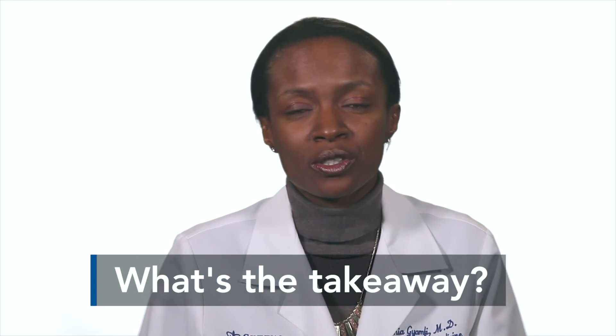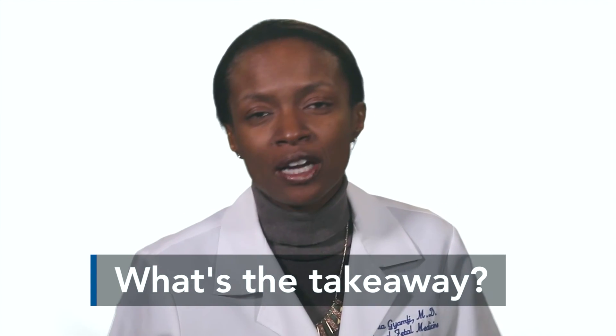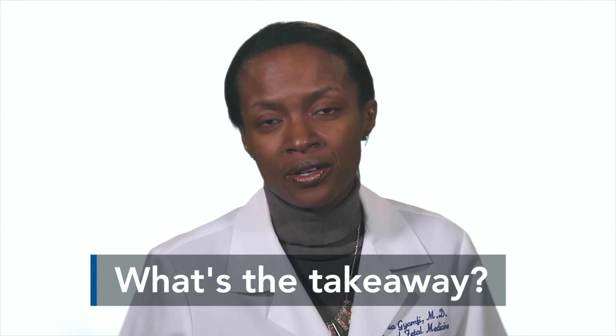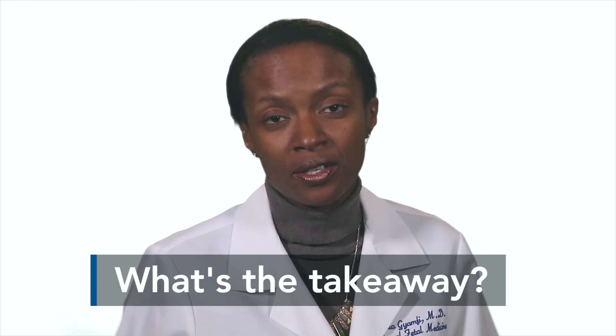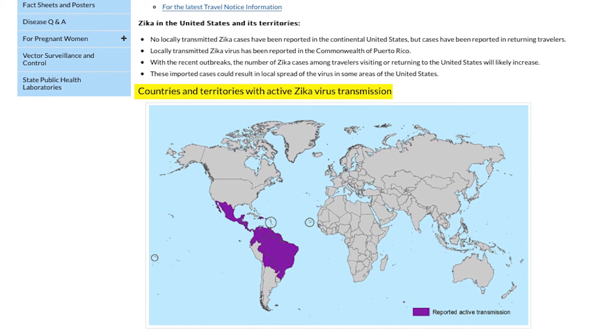The big takeaway is that most pregnant women will not be at risk in this country. If you're pregnant and you have a trip to one of the potentially affected areas, the first thing you should do is go to the CDC website and see what the status of that country might be. If it's currently affected and this is non-essential travel, you probably should not take that trip. Updates change pretty regularly, so the CDC website will have the most recent information in terms of travel.